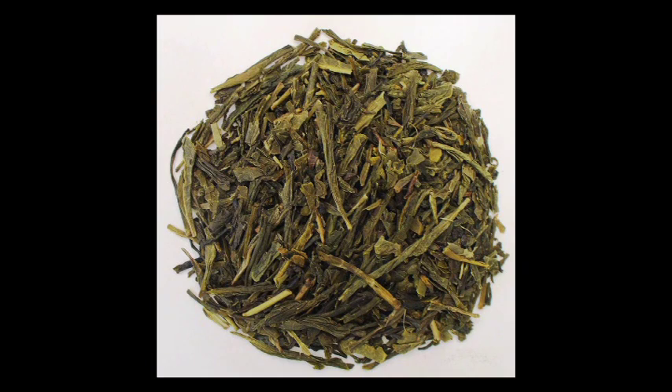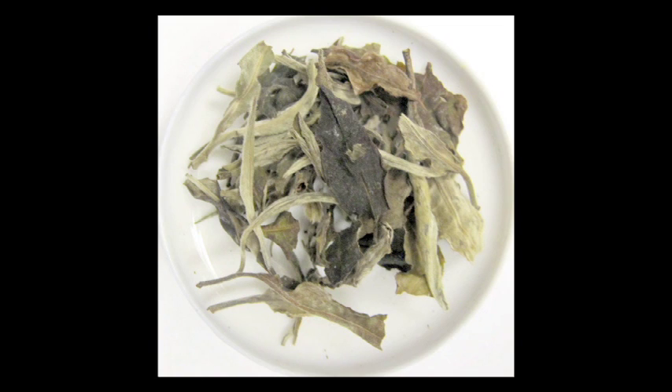Now, each country does it differently. In green teas, it's partially oxidized, so you get a little bit of caffeine. In white teas, it's unoxidized at all, so you get no caffeine. Any other tea that you would see in a tea book, dictionary, or in a tea house is going to be in the tea family.